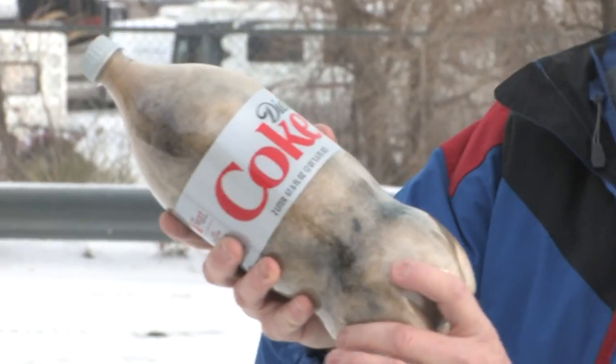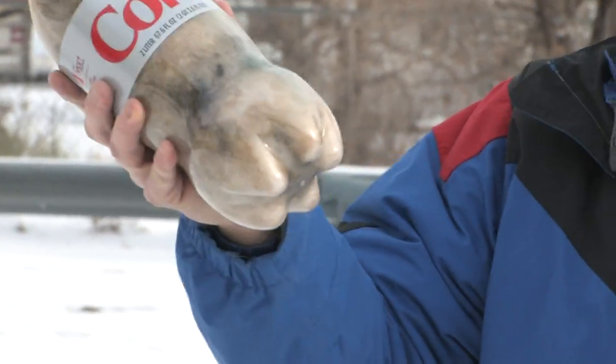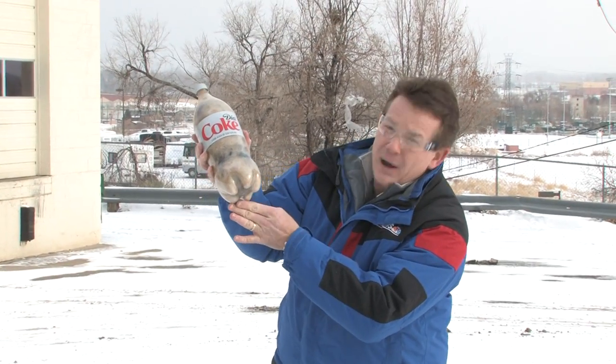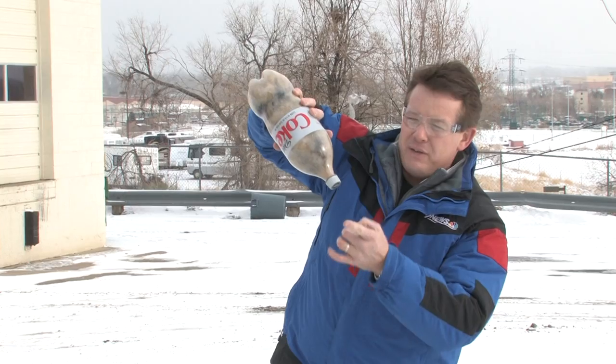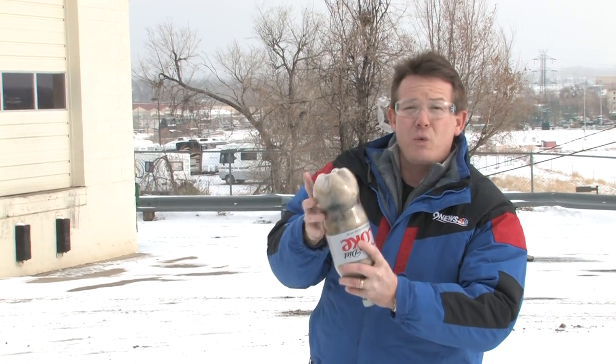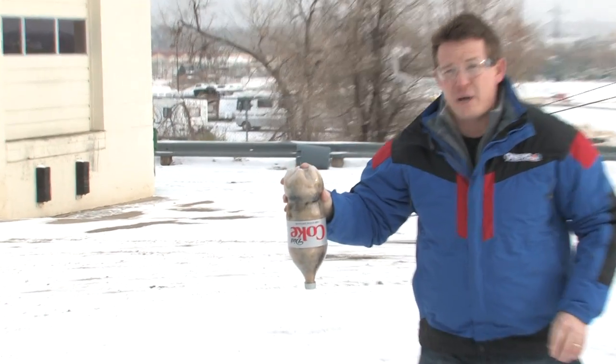If you take a look at this one here, it's not completely solid so there's still liquid on the inside. It was sitting there and the bottom puffed out just a little bit — not just enough to fall over. The most vulnerable part is right here. This is under extreme pressure, so when it hits there's a reaction.